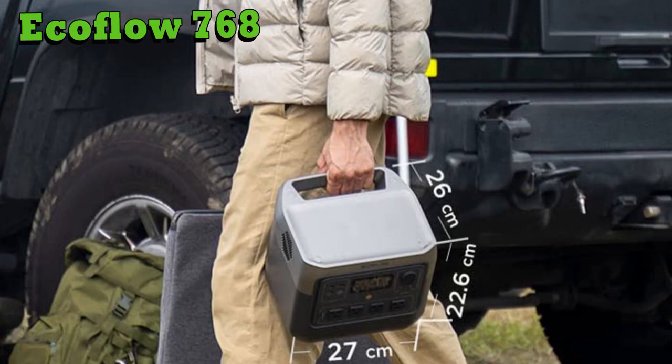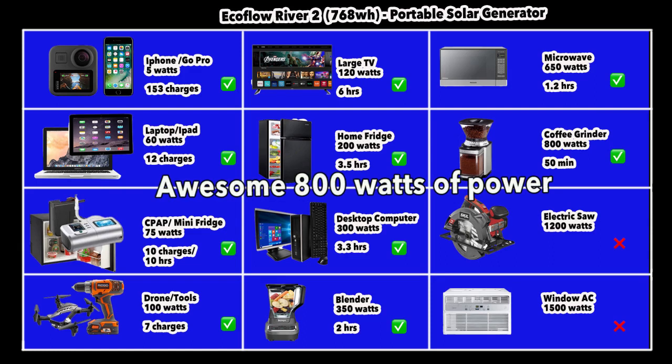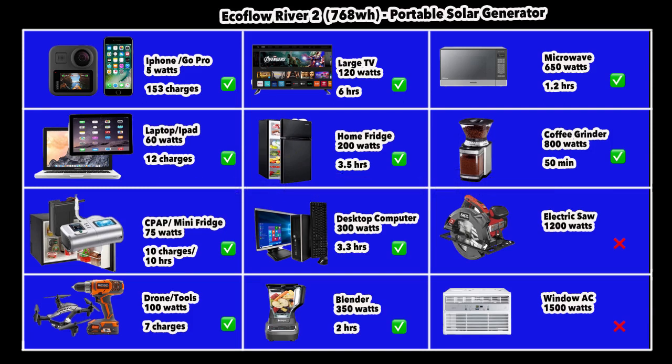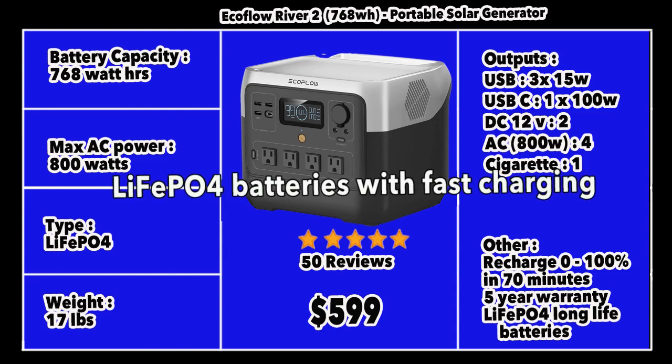Our second mid-size solar generator is the EcoFlow River 2 768. EcoFlow has a whole range from small to large, and the 768 is an exceptional product. It has an outstanding 800 watts of output power, enabling it to power almost everything on the list — the only exceptions being an electric saw and window AC. You can run a coffee grinder for about 15 minutes, a microwave for about 1.2 hours, a desktop computer for about 3.3 hours, charge a mini fridge at least 7 times to run it all day, charge a laptop 12 times, and run a home fridge for about 3.5 hours. It has a capacity of 768 watt-hours and weighs about 17 pounds, powered by lithium ferrous phosphate batteries.